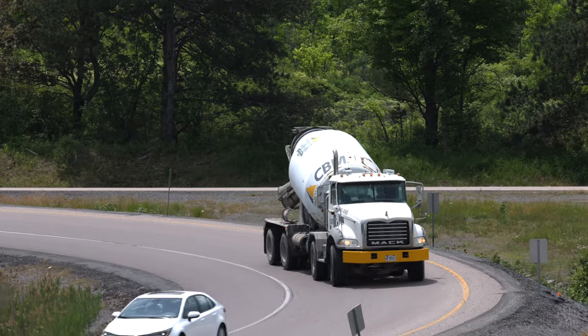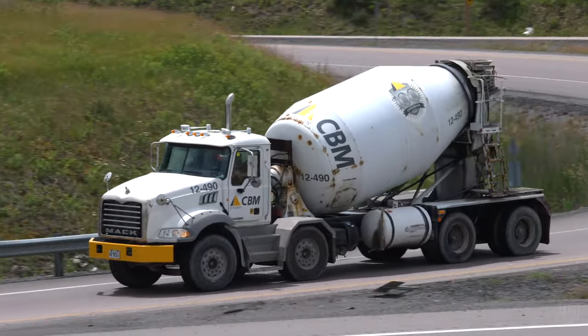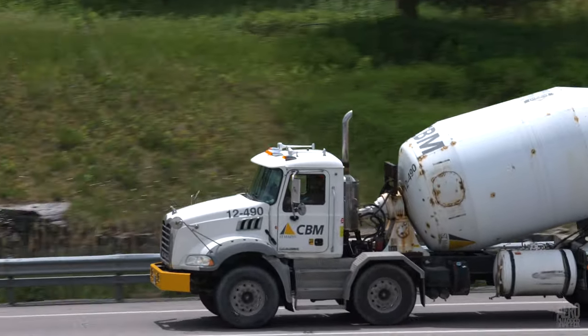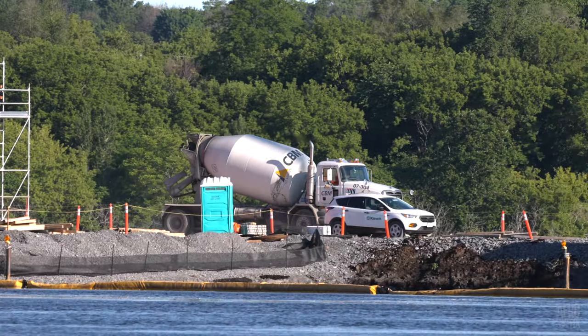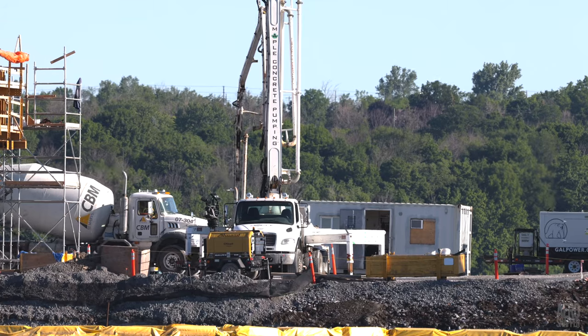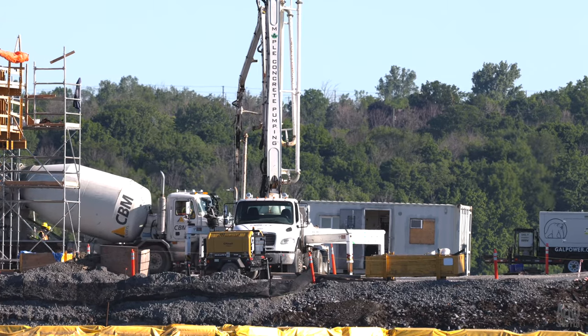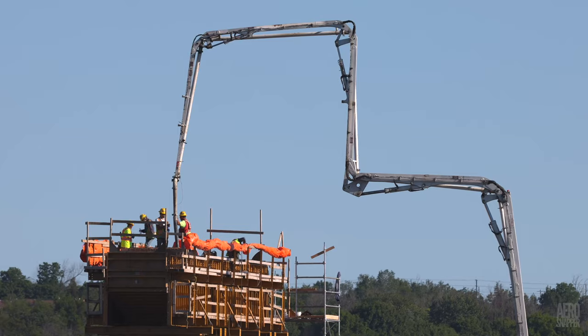On the other side of the crossing, there's quite a bit of traffic from CBM, the concrete delivery company. After they run down the 401, these turn onto Montreal Street before making their way down the causeway. This week, they were once again supplying Maple Concrete Pumping, as Pier 16 received the delivery of concrete for the pier cap.